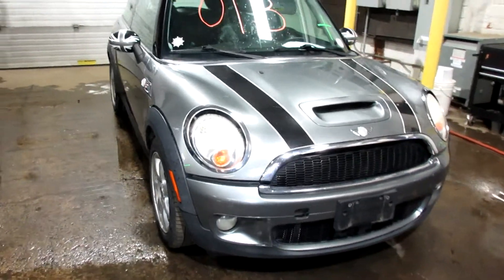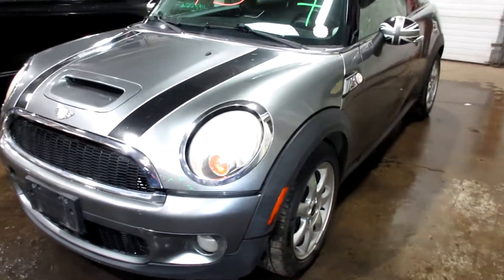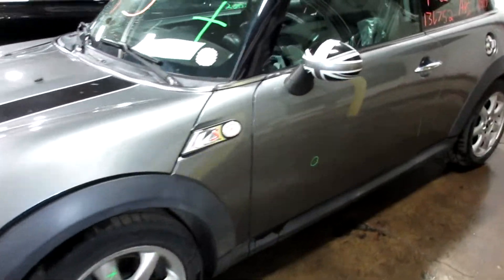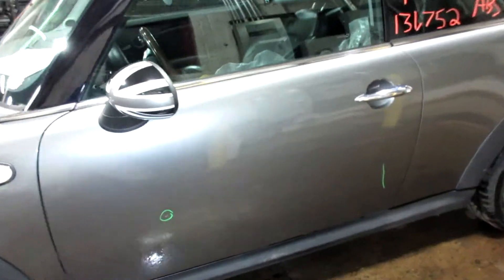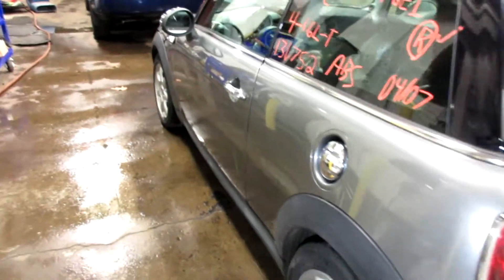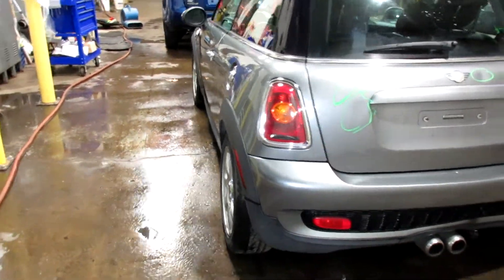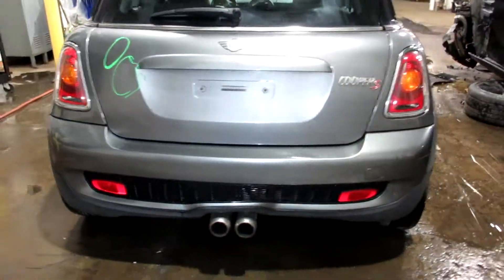Welcome to Thomas Foreign Auto Parts Video Inventory. Today's stock number 21013. This is a 2007 Mini Cooper S edition. 131,000 miles on a four-cylinder, 1.6 liter.